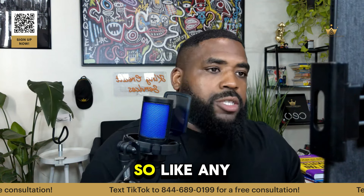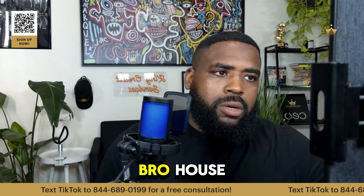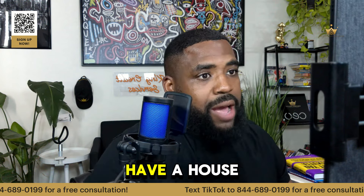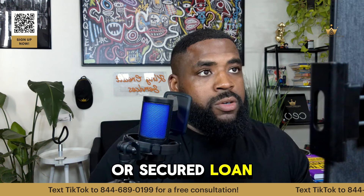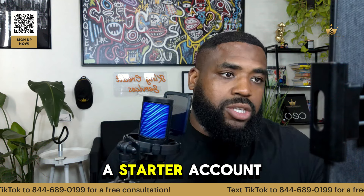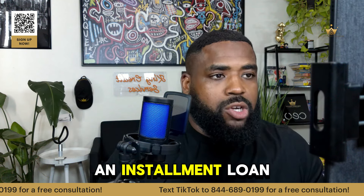What is an installment loan? So like any type of loan — house, car — if you don't have a house or a car or anything like that, or a personal loan or a secured loan, you can get what's called a starter account that reports like an installment loan.